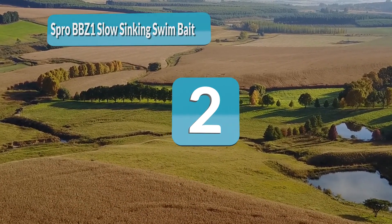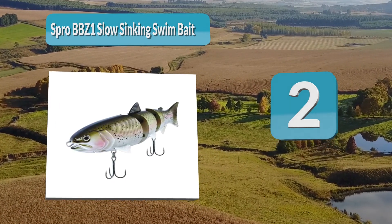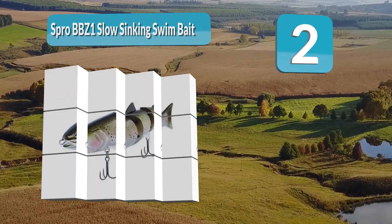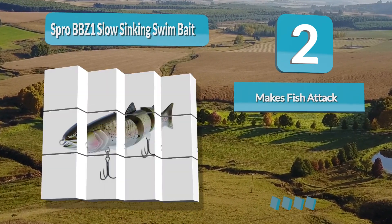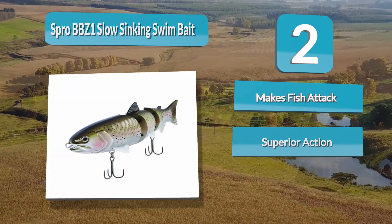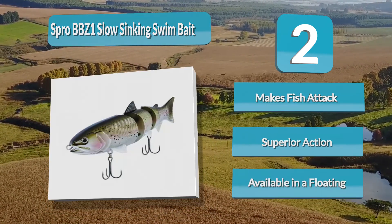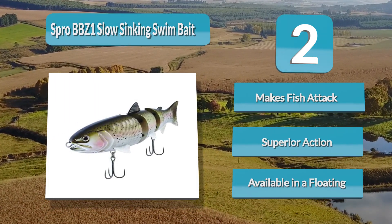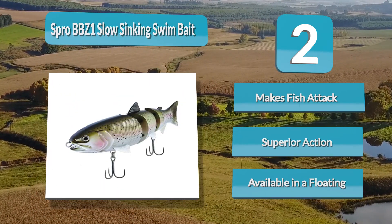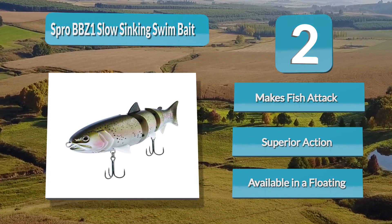Number 2: Spro BBZ1 Slow Sinking Swim Bait. The Spro BBZ1 Slow Sinking Swim Bait is the most realistic swim bait on the market today, according to the manufacturer. This model is available as a slow sinking, floating, or fast falling swimbait. It has a hard body and is double jointed for realistic swimming action that triggers strikes. With protruding fins and realistically painted scales, the Spro BBZ1 Slow Sinking Swim Bait looks real enough to attract even the smartest bass.